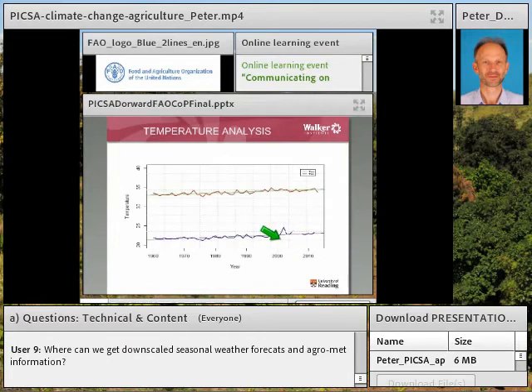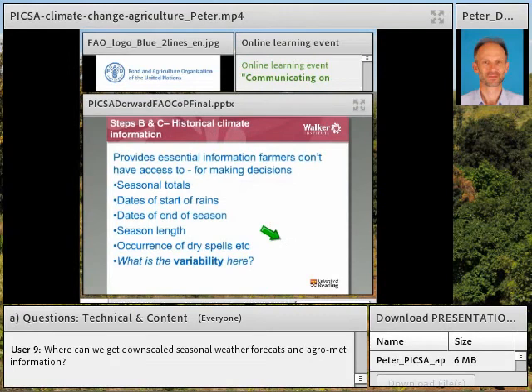We also look at temperature graphs to see whether temperature is increasing or decreasing and what trends are going on. We look at a range of graphs — not just total rainfall, but also seasonal start dates, end of season dates, length of the season, and the occurrence of dry spells. Working with MET services, we produce those graphs and look at them with farmers to examine a whole range of things, helping us see whether and how the climate is changing.